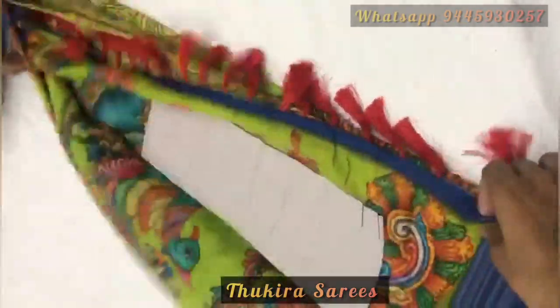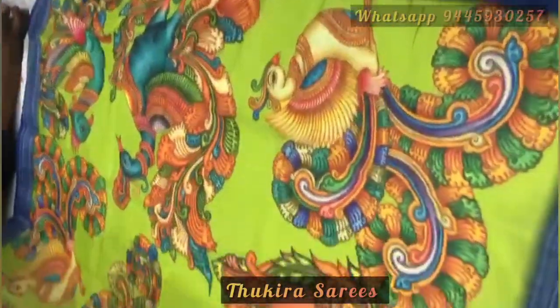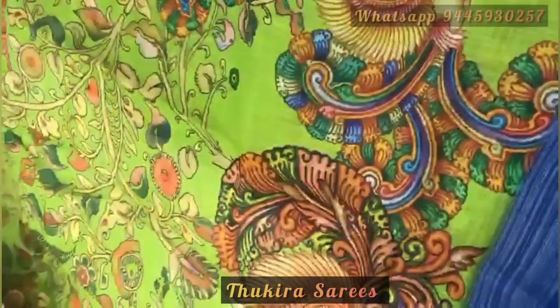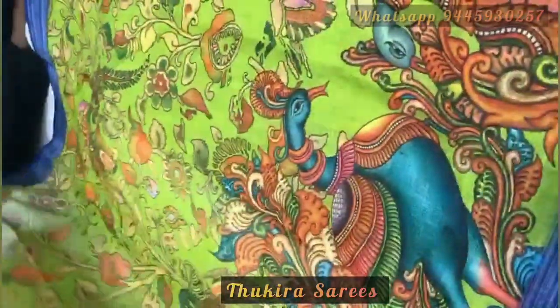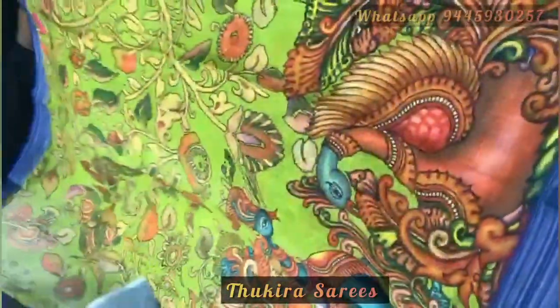The last saree in this collection is a beautiful green and blue combination. Here is the pallu and this is the body of the saree. The blouse piece again comes in a beautiful blue color.